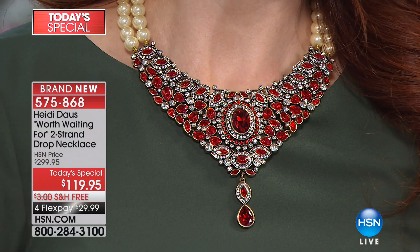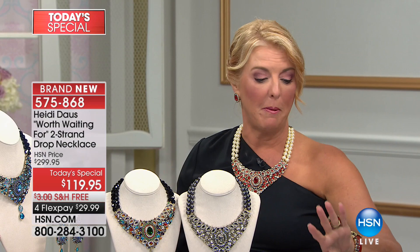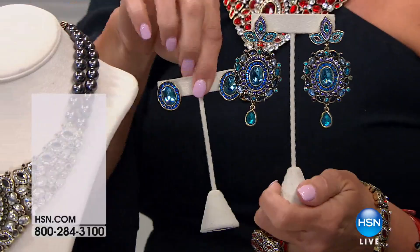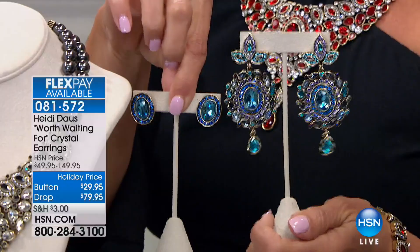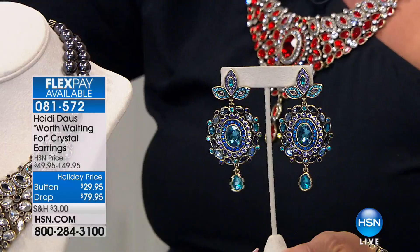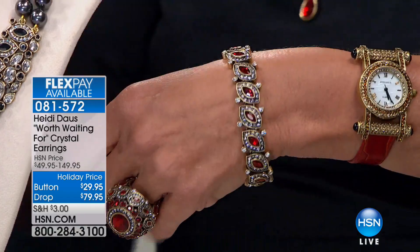I'm going to show you the matching pieces, because when Heidi does the matching pieces they tend to be much more limited than the main piece. If you're picking up the necklace — the highlight of the day — we have the matching ring, the matching bracelet, and not one but two different pairs of matching earrings: the dangle earrings and the button style. In the earrings, the buttons are $29.95; the drop earrings are $79.95 — unheard of for a big drop earring like this in Heidi's collection. These are easily $129 earrings.